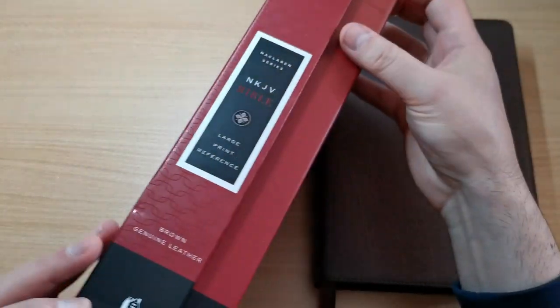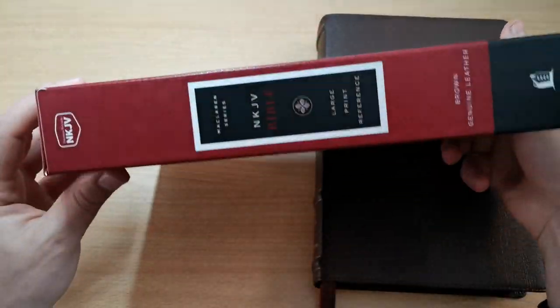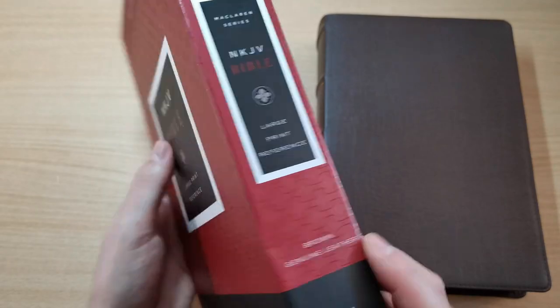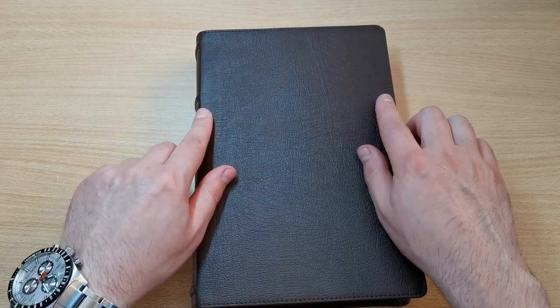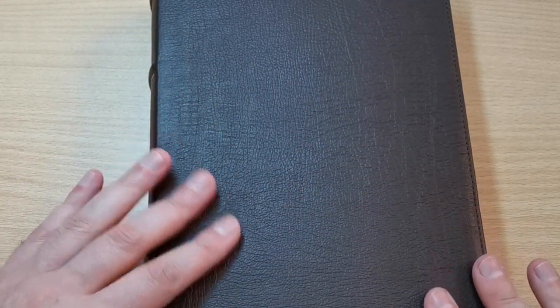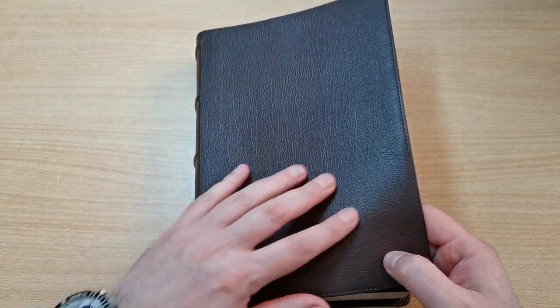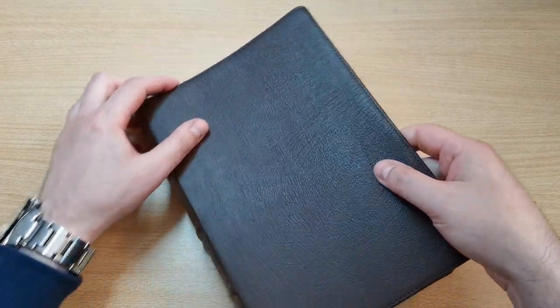It's a clamshell box — very sturdy. You can keep this on your shelf and keep your Bible protected if you're carrying it somewhere. Very nice. Here's the Bible itself. As you can see, it's a nice dark brown Bible with a kind of stamped pattern on the cover. I don't think that's a natural grain, though the grain is there as you can see.